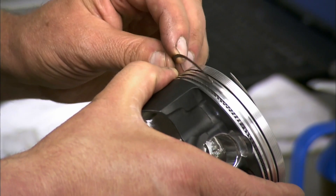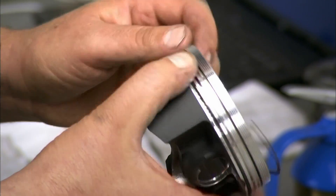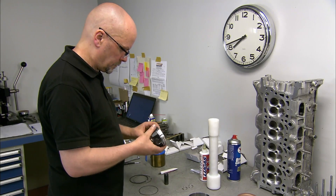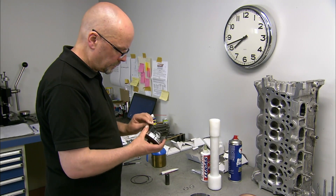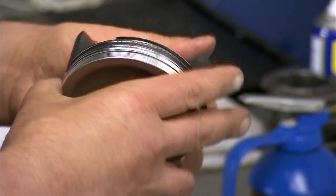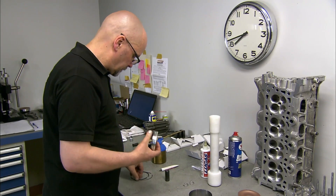Koenigsegg has evolved the One:1 engine from their previous model, fine-tuning the software and changing the camshaft, springs, the valves, injectors, fuel pumps and turbochargers. These changes have allowed the engine to achieve more power at higher RPM without putting additional strain on the block.